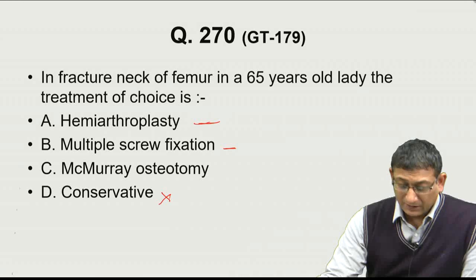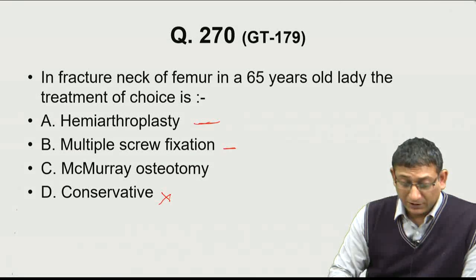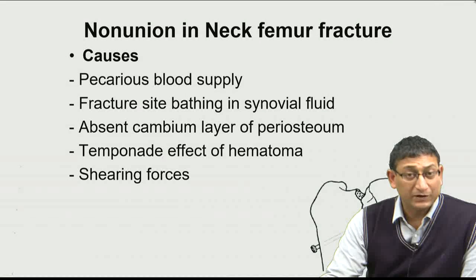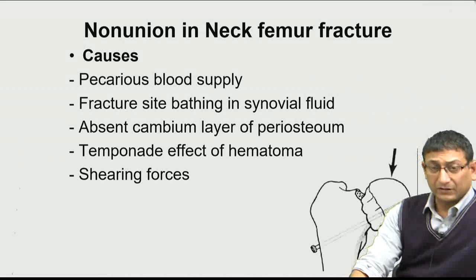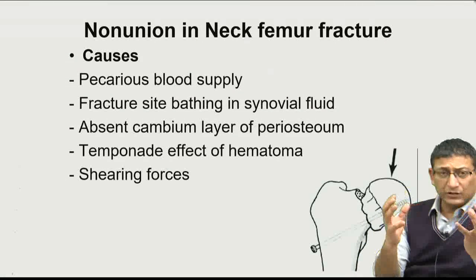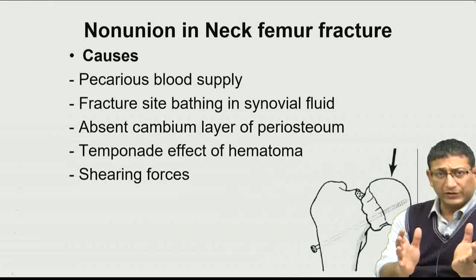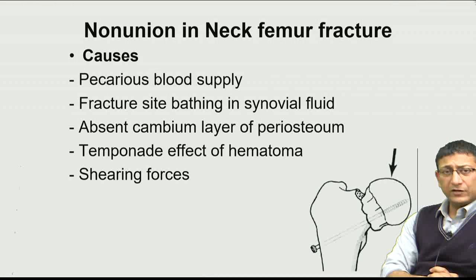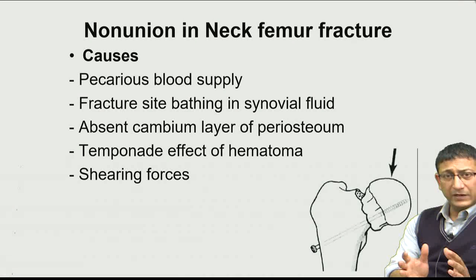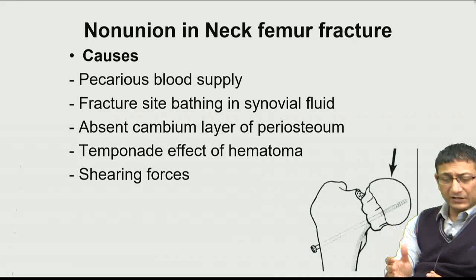The chances of healing are less in elderly patients compared to younger ones. The fractured neck femur has a very precarious blood supply, further decreased in the elderly. Being an intracapsular fracture, the fracture site bathes in synovial fluid, the cambium layer of the periosteum is absent in the neck portion, and hematoma collected in the joint increases pressure, further compressing the remaining vessels — all factors which decrease healing.